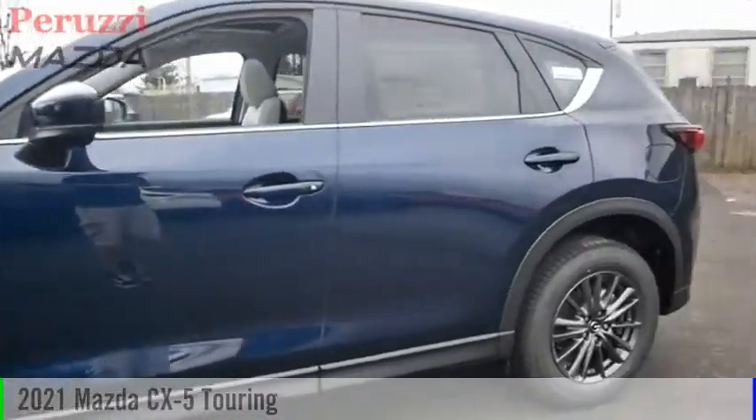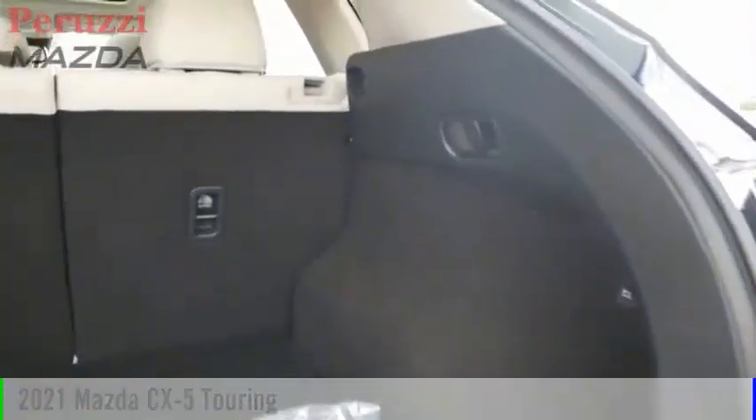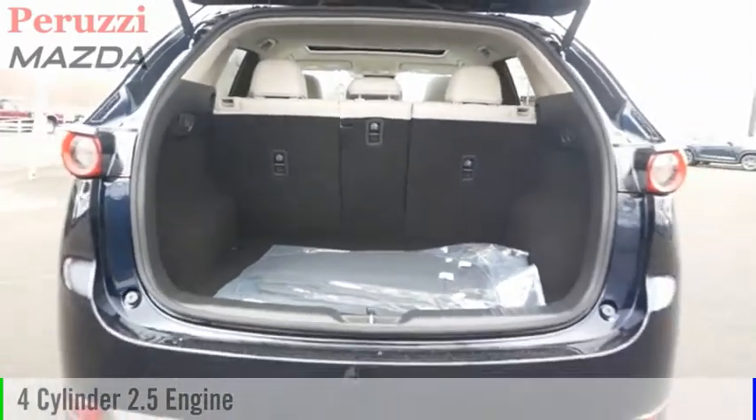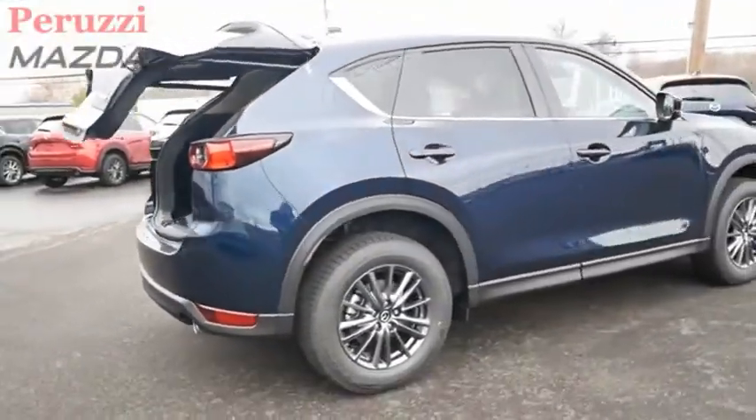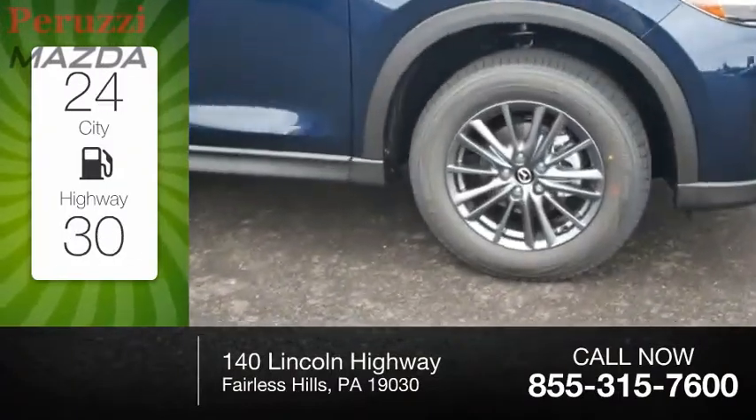You are going to love the 2021 CX-5. This vehicle is powered by an all-wheel drive four-cylinder 2.5-liter engine and comes with an automatic transmission. Great fuel efficiency saves you money by requiring fewer trips to the gas station.